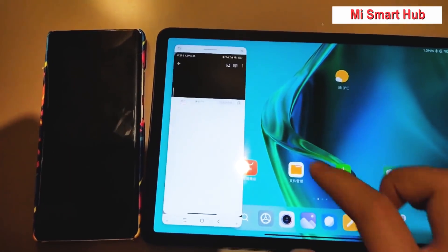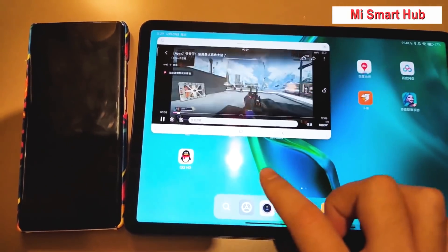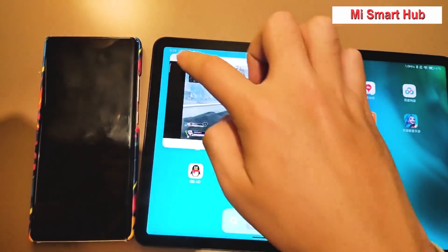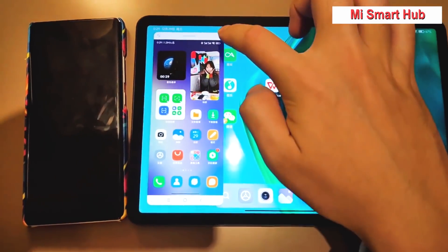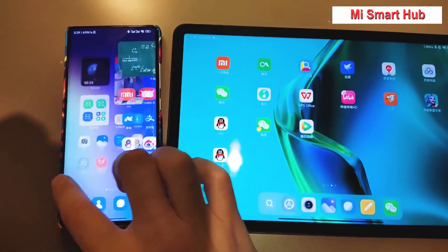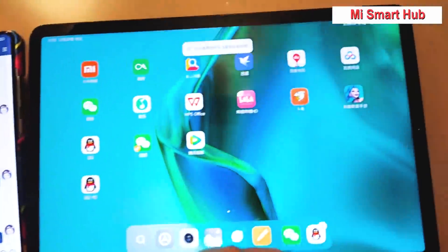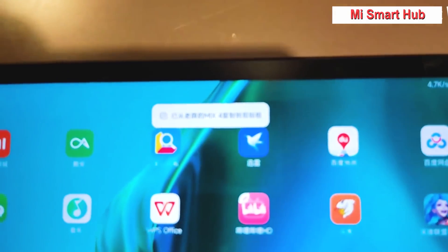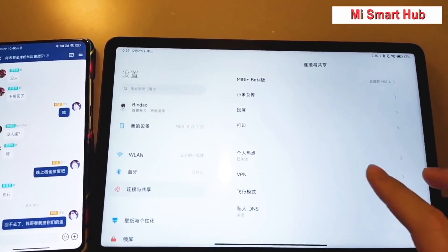I can watch videos from Mi Pad and I can resize or move the window. You have to know — on Mi Pad 5, I didn't even install this video app. I can also open other apps from my phone on Mi Pad 5. If I close the window, then my phone will light up. Next is the clipboard feature: just copy anything on my phone and it will automatically show as already copied from Mi Mix 4 to clipboard, and then I can paste it to wherever I want on my Mi Pad.